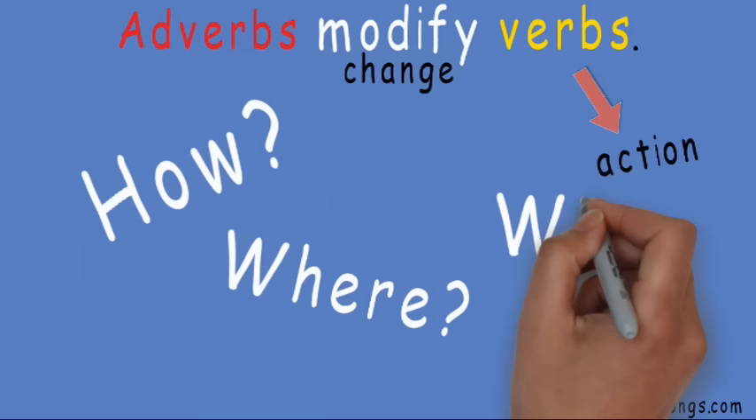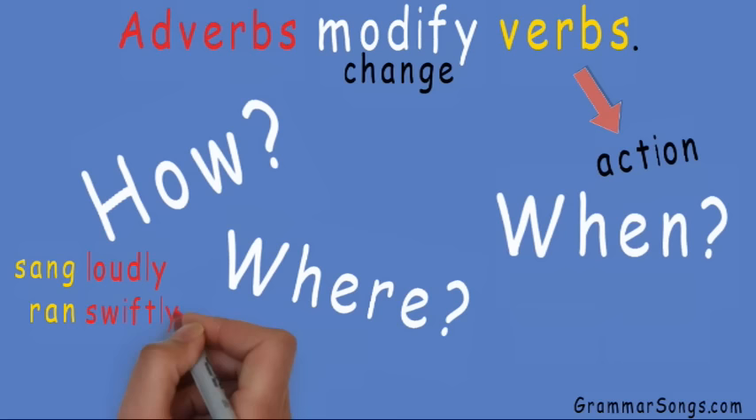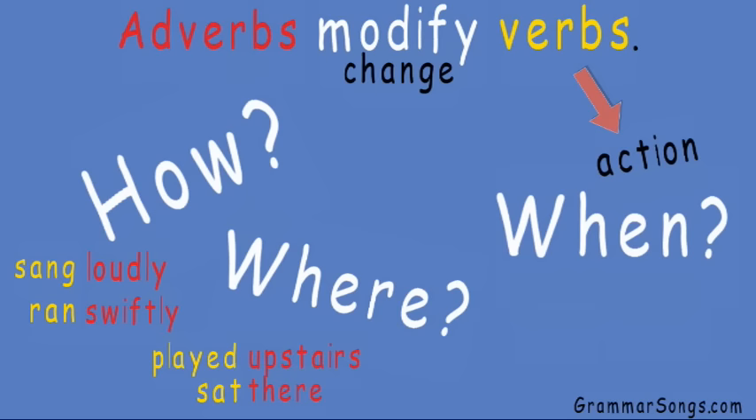Adverbs that tell how often end in -ly, like loudly and swiftly. Adverbs that tell where include upstairs and there. And some adverbs that tell when are today and never.